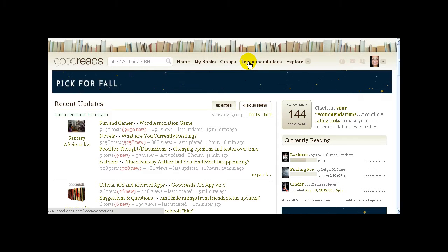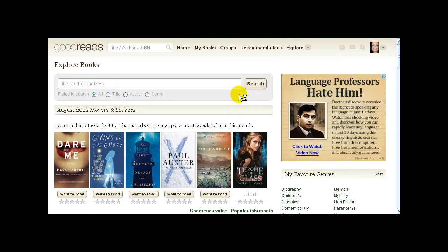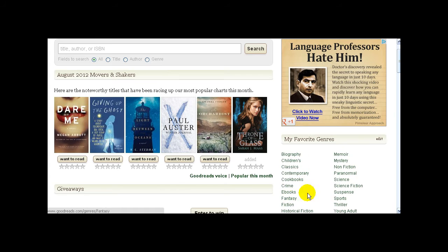Recommendations — we'll go over more in the adding books section. This is where you can come to get ideas for new books, see what books are coming out, send recommendations to people, and your friends can send you recommendations. The Explore button brings you to a page showing movers and shakers — the most popular books being talked about on Goodreads right now. You can stick them on your bookshelves, hover over them to get a pop-up synopsis, and look at this stuff by genre.